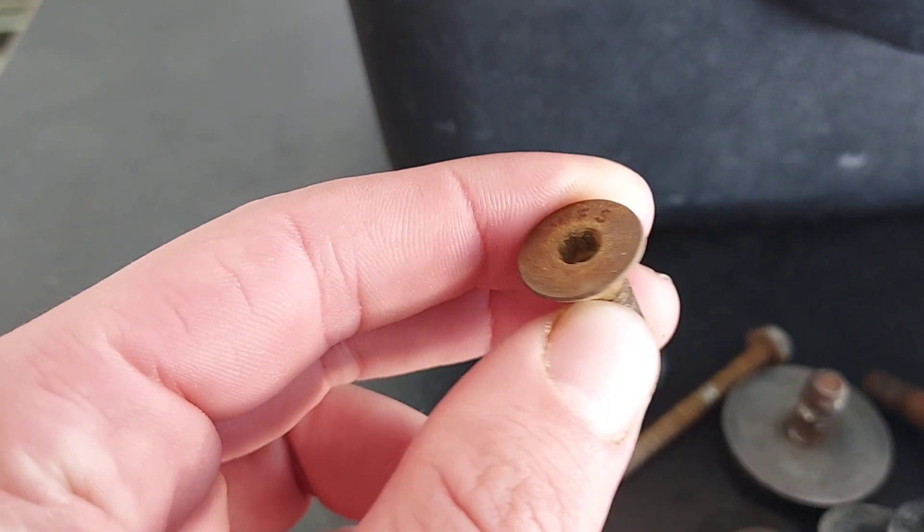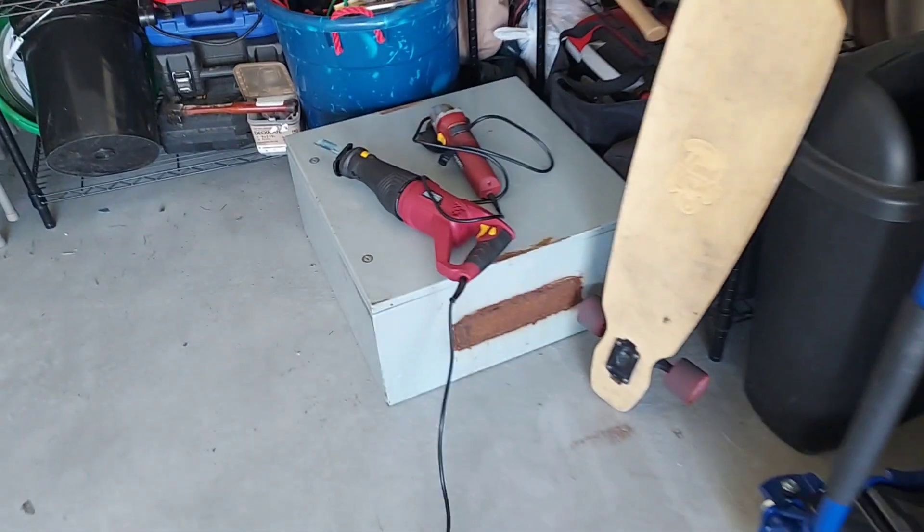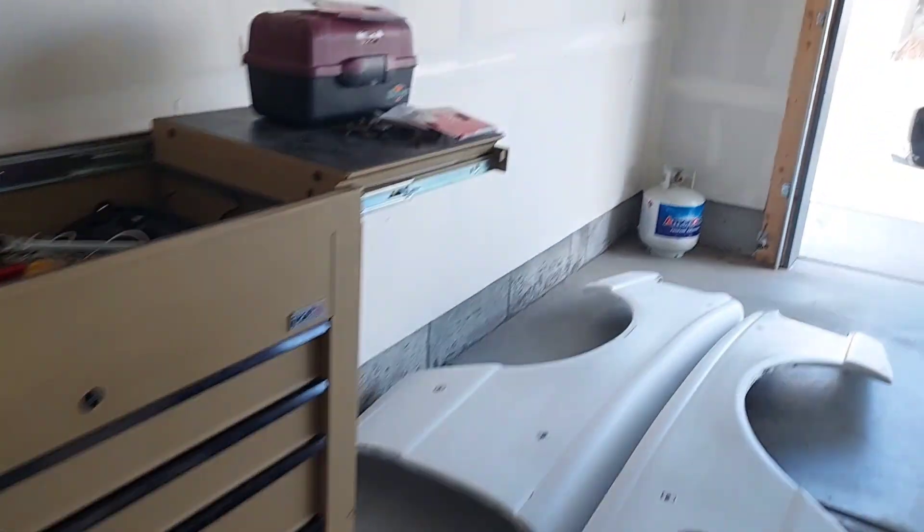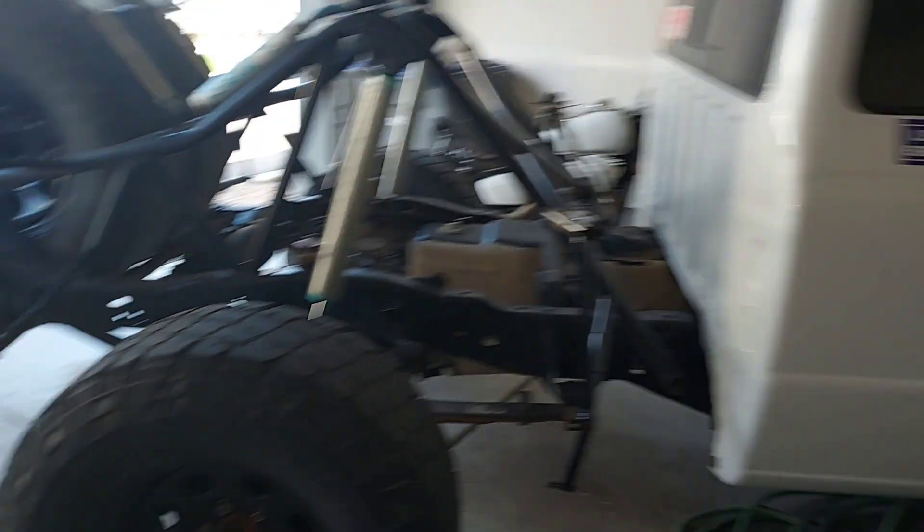I did not want to show you guys me taking those off because look at these things — they're all just so rusted out and I had to bring out the big boy tools. Yeah, that thing got destroyed. Anyways, we're gonna be painting these and I also got a bunch of stickers.